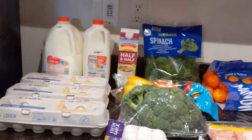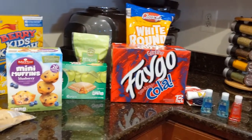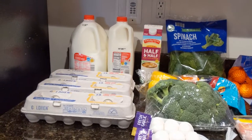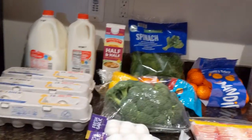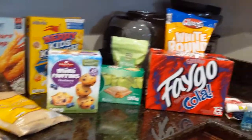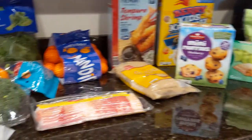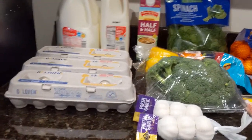Hey everybody, welcome back to my channel for my weekly Aldi haul. This is going to be the last one before the Christmas holidays, and considering how big of a meal I'm planning, this is really actually a small haul. We still need to make one more run to another market that has some special items, and since this is early in the week, I don't want to get some of the fresh ingredients until midweek so they'll be nicer when I cook on Christmas Eve and Christmas Day. Let's jump right into this haul.